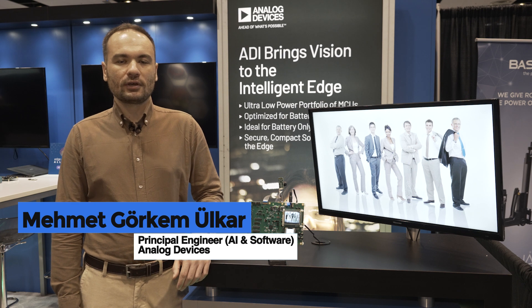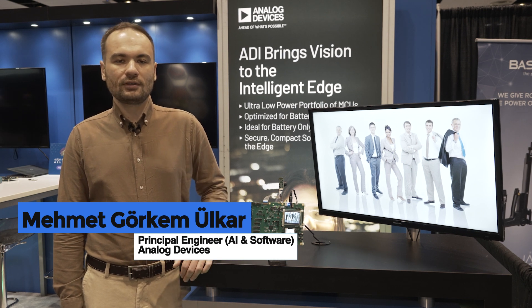Hello, my name is Mehmet Görkem-Ulkar. I'm a Principal Machine Learning Engineer at Analog Devices.